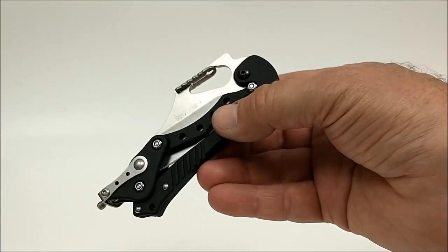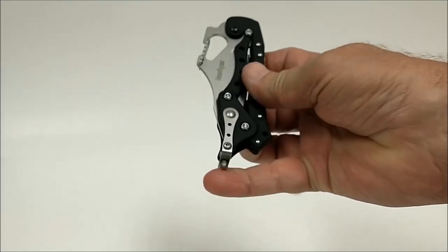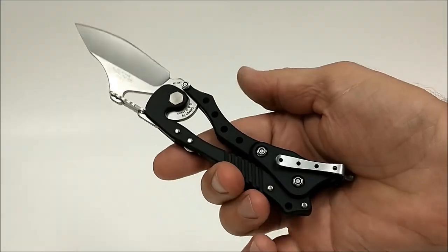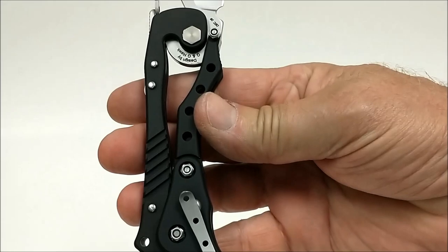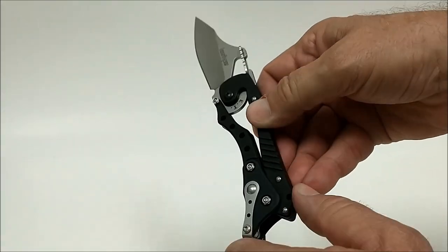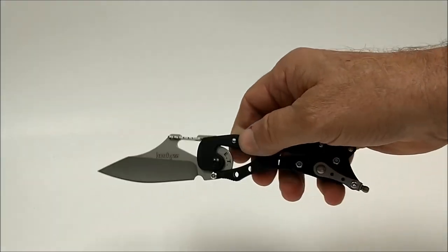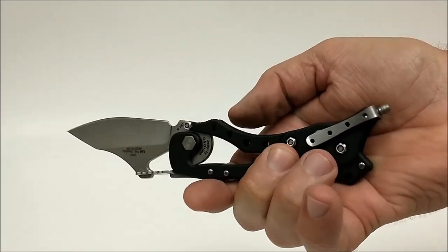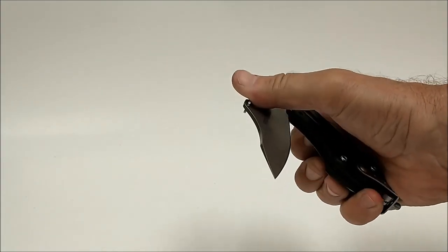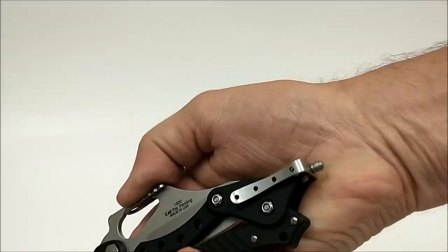Kershaw knocked it out of the park with this one — this is a carabiner knife. Functional carabiner, and watch the action: if you pull down on this end the whole thing just folds out for you. I think you can see why that got my eye — it has got some great action. If you flick it just right you can close it automatically, and the same with opening it, just give it a flick. That said, this is not a knife you want to lose concentration on, because if your fingers are in there when it's closing, it's going to get you. Kershaw — fantastic piece.